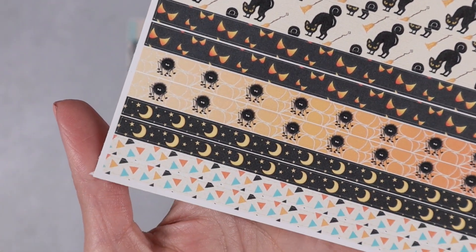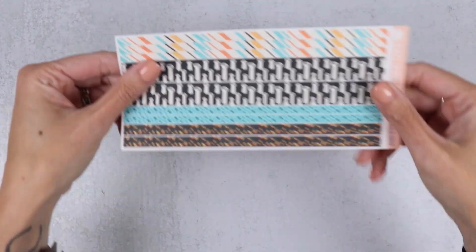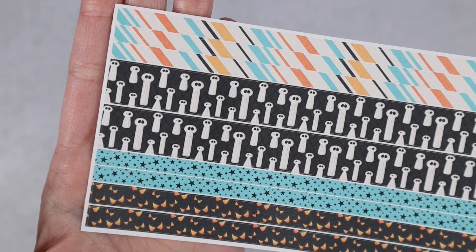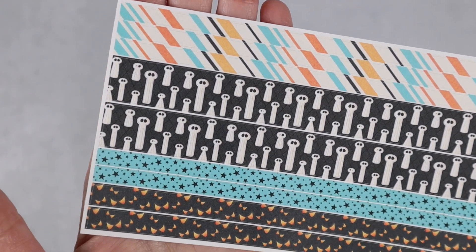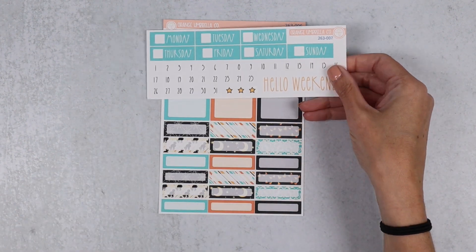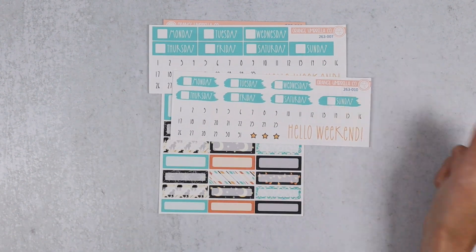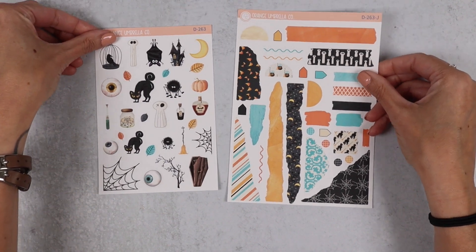Here is the small washi sheet and the deluxe washi sheet. We have eyeballs for days, cats, more eyeballs, spiders, moons, and some little geometric triangles — words are hard today, you guys! Here's the small washi sheet with stripes, more ghosts, little stars, and little eyeballs. Then we have the half, third, and quarter box sheet and a couple of the date cover options.